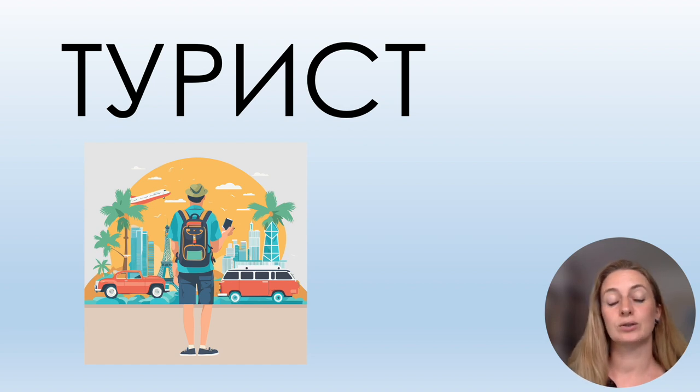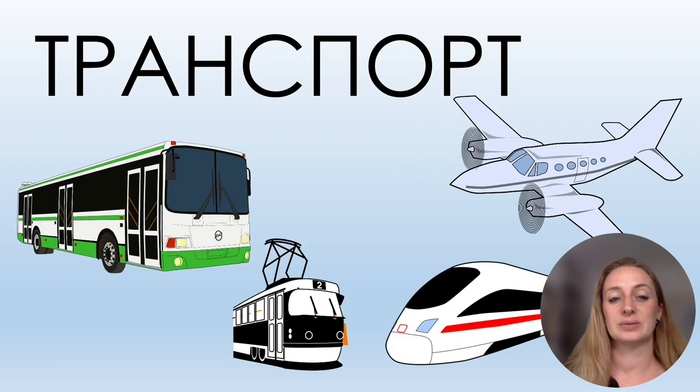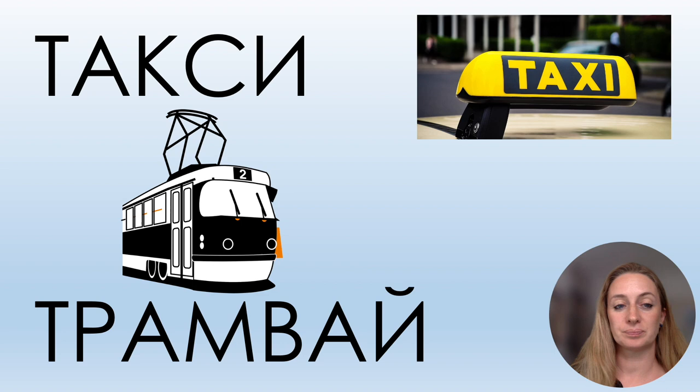Let's speak more about traveling: ТУРИСТ, СУВЕНИР, ТРАНСПОРТ, ТАКСИ, ТРАМВАЙ.